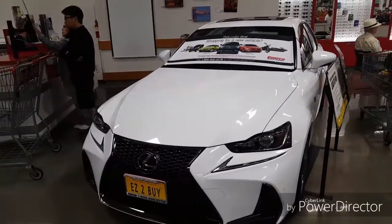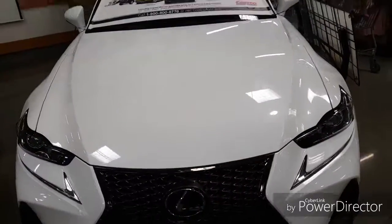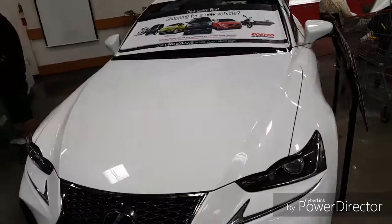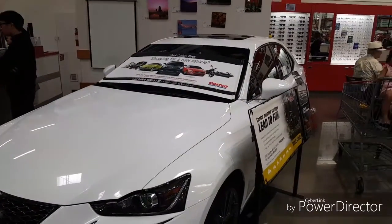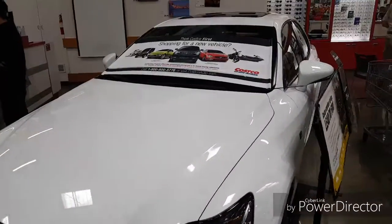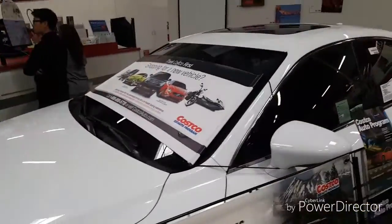This is a Lexus IS300 — look at how shiny that is. I'm here at a Costco wholesale store and they have this going on, basically like a win-this-car promotion or something like that. It's kind of glary but you can see there are red leather seats.